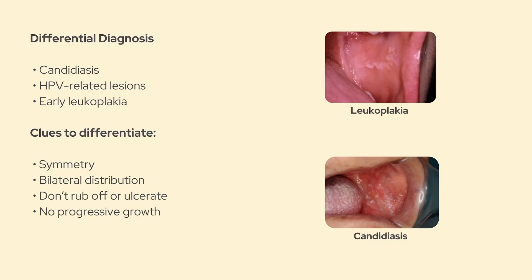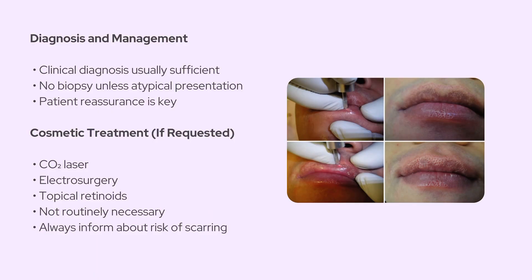Probably the most important point is the differential diagnosis. These spots can sometimes be mistaken for things like candidiasis, leukoedema, mucoceles, or even more serious stuff like HPV lesions or early leukoplakia. The key features that help you tell them apart are their symmetry, their bilateral distribution, and the fact that they don't rub off, ulcerate, or grow. There's usually no need for biopsy unless the lesion looks atypical, but in most cases visual inspection is enough.